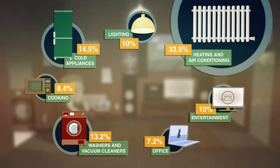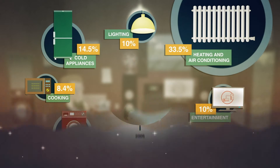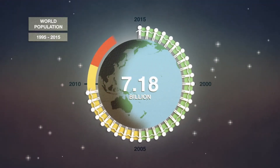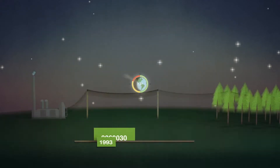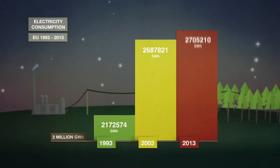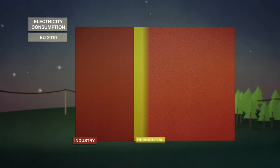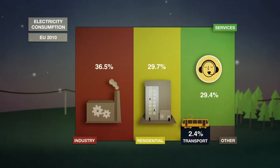However, the demand for electricity is increasing rapidly. Even though our technology is more efficient, the rising global population means there are more people consuming electricity every day. To meet the increasing demand for electricity, we need to produce more.